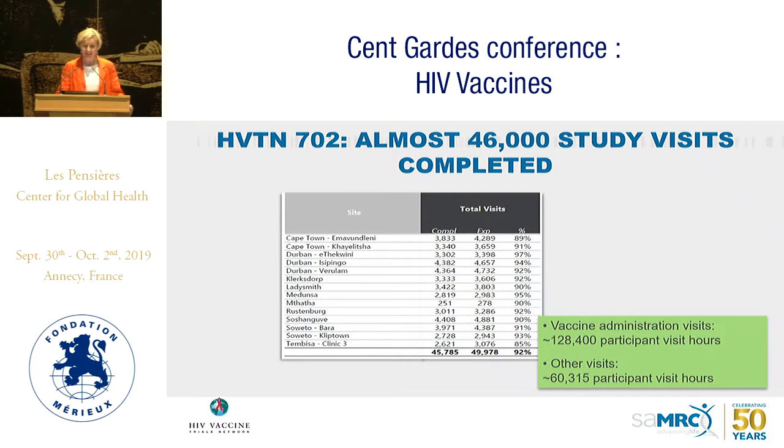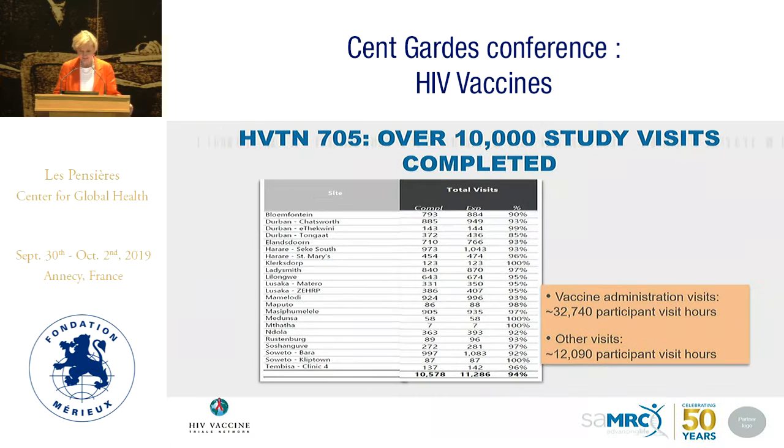Looking at the 46,000 study visits already completed in 702: vaccine administration visits totaled almost 130,000 participant visit hours, and non-vaccination visits around just over 60,000 participant visit hours. For 705, almost 10,000 study visits have been completed — around 35,000 participant visit hours for vaccine administration visits and around 12,000 for other visits. These studies are still ongoing and we are continuing to execute the vaccination program.